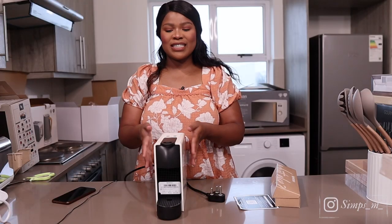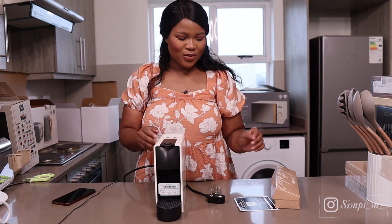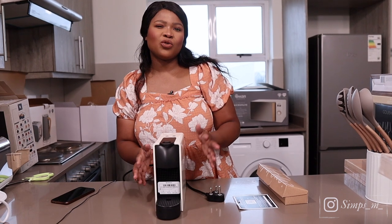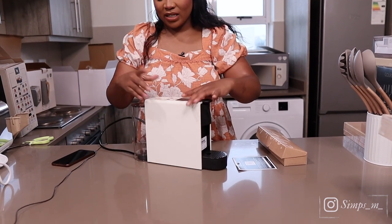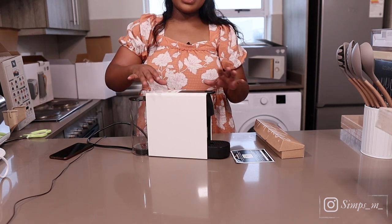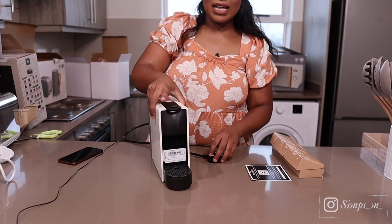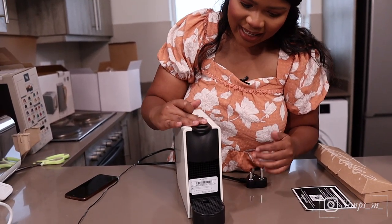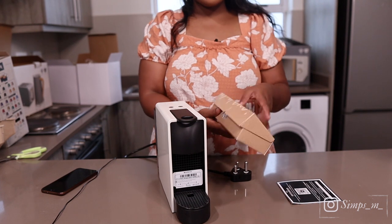The first thing I'm going to show you from Takealot is this little baby — our first ever Nespresso machine. So petite, so portable. I think it was around 2.3 to 2.4. We got it in this neutral cream-white color because it matches our aesthetic, and it's black on the details. We got these before Black Friday so we didn't really benefit from those specials.